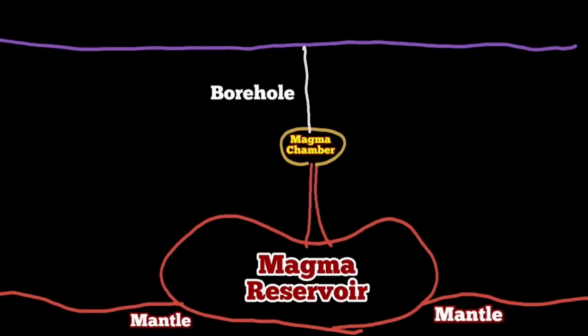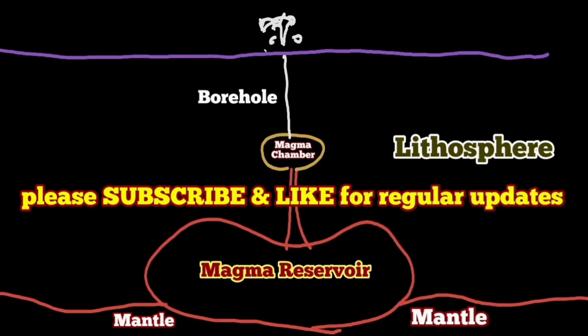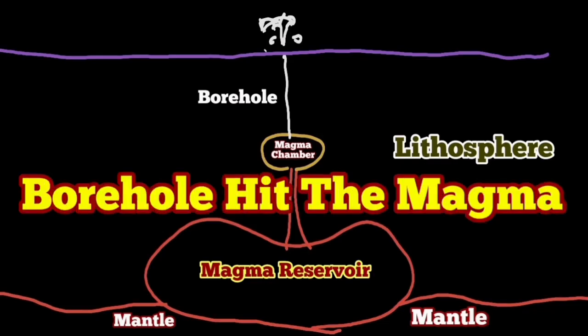Not every magma movement or flow ends up in an eruption. Eruption happens when there is sufficient gas pressure — when the gas pressure is not enough, the magma cannot rise beyond a certain level. The buoyancy of the magma in the mantle cannot push it beyond that level, and it will not reach the surface.